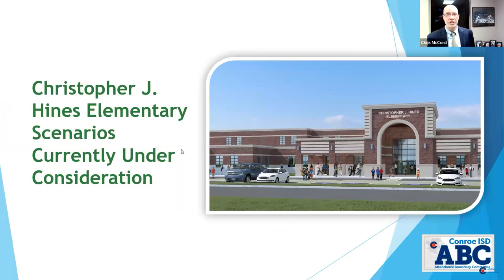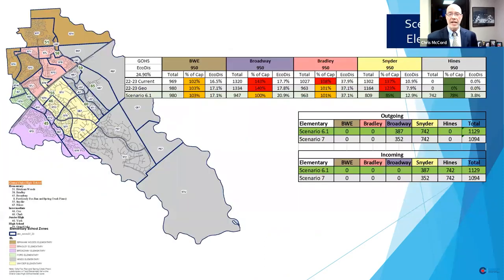We currently have 21 scenarios under consideration at the elementary level. Within that, we have two that are in play. The first is scenario 6.1. Under scenario 6.1, you can see Burnham Woods in brown, a potential Christopher J. Hines Elementary zone in gray, Snyder in yellow, Broadway in purple, Bradley in pink, and Ford in green to the west with Spring Creek Pines and Fox Run. Broadway would not be impacted much. The area here — Grand Imperial Marketplace, C57 and B57, which are undeveloped — would go from Burnham Woods to Hines Elementary.